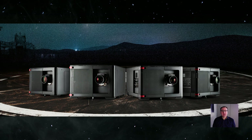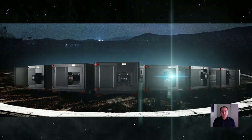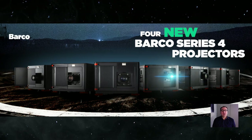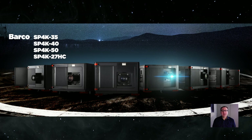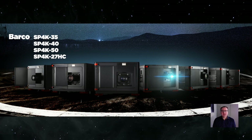At the same time, a lot of you are asking us when are we going to see bigger machines, meaning more brightness in the machines. Well, I'm happy to say that today we are introducing to you 4 new products in the Series 4 platform. We are launching and adding a 35, a 40, and a 50. Also we are adding a 27 high contrast. Now with these 4 new projectors we are completing a full range of 8 Series 4 projectors.